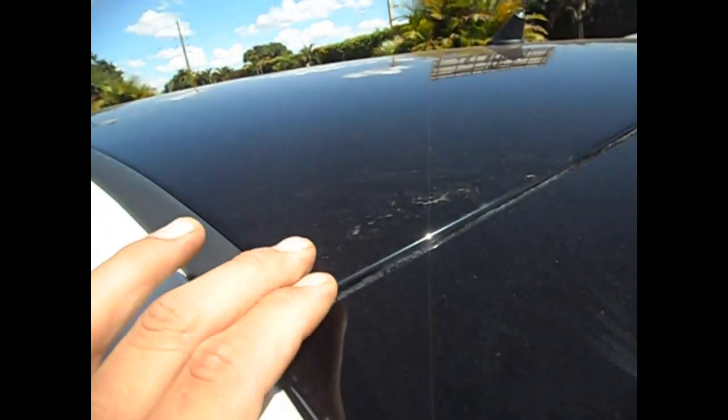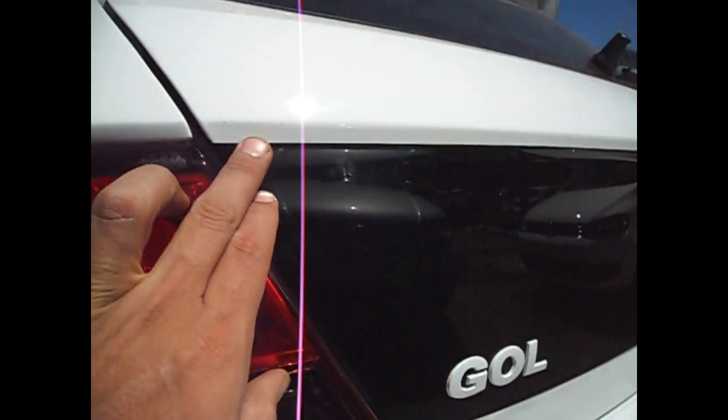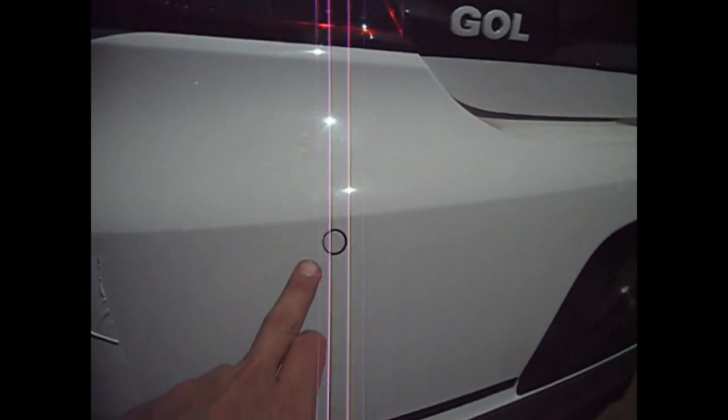Toda essa parte preta é pintada. Aqui também é pintado. Aqui vem branco. Ele tem sensor de estacionamento.